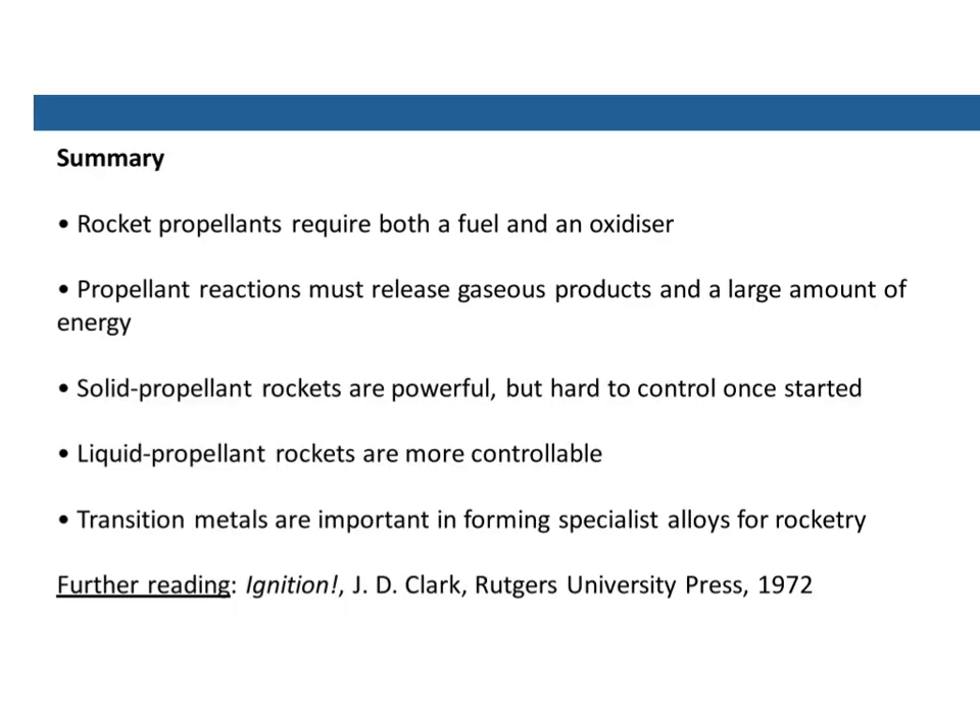So that's a very brief look at the chemistry of rockets. In summary: rocket propellants require both a fuel and an oxidizer; propellant reactions have to release gas and a large amount of energy or there's not enough thrust to get the rocket going; solid propellant rockets are very powerful but hard to control once they get started; liquid propellant rockets are more controllable but don't always have as much thrust as a solid fuel rocket; and transition metals are really important in forming specialist alloys to enable rockets to work in the first place. If you want some further reading, there's a book called Ignition by John Clarke — you can find it online and he'll explain it in a lot more detail and in a much funnier way. Thanks for listening, everyone.